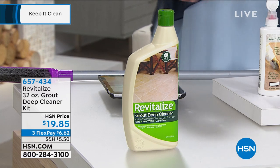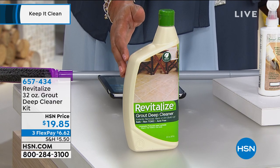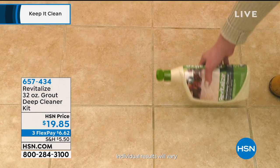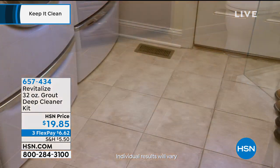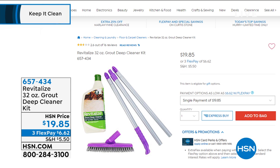I also want to tell you about Revitalize's 32-ounce Grout Deep Cleaner Kit. This helps remove embedded dirt and grime — you can use it on porcelain, marble, ceramic, and all different finishes. It actually restores original grout to its true color. If you just want a deep clean, this is your solution. 32 ounces is huge — $6 to get home. It has a shelf life of three years and the chemical is made in the United States. The two products go hand in hand.